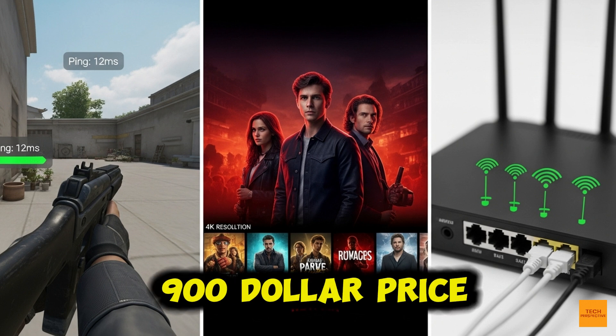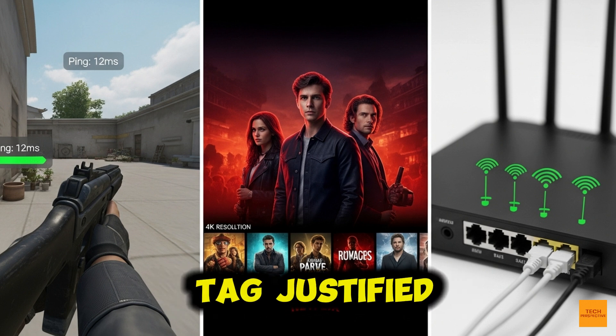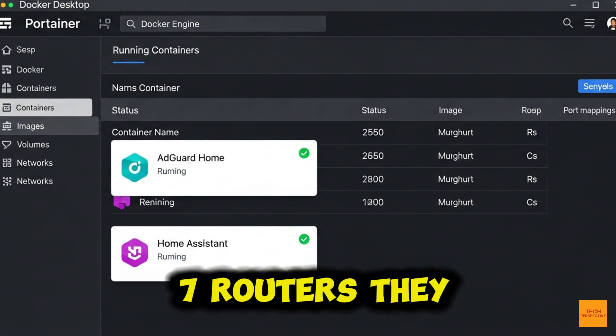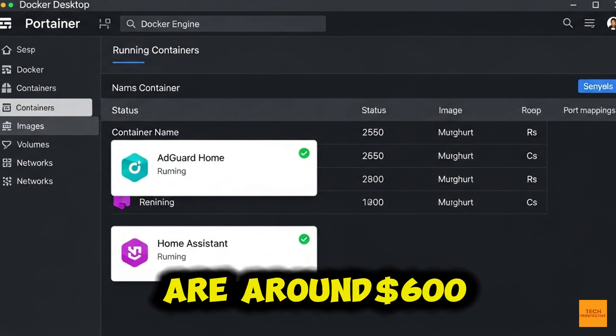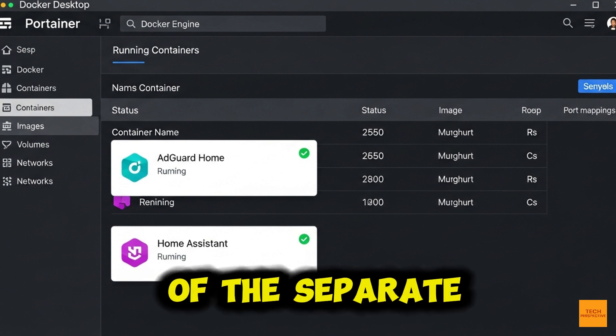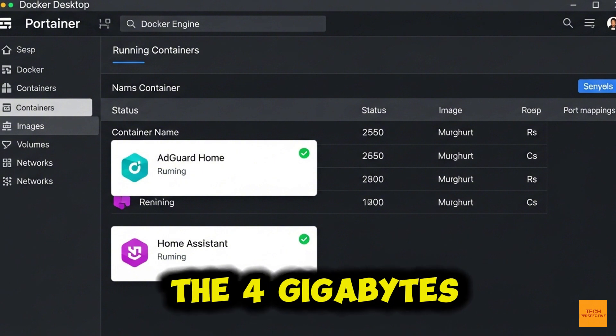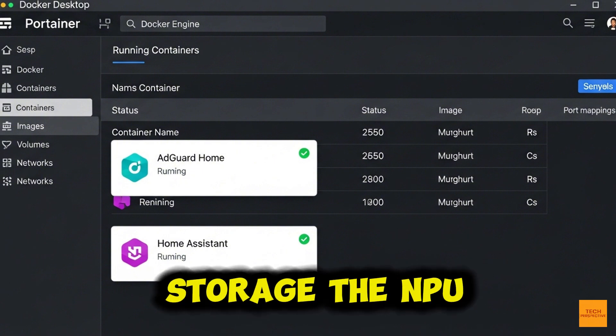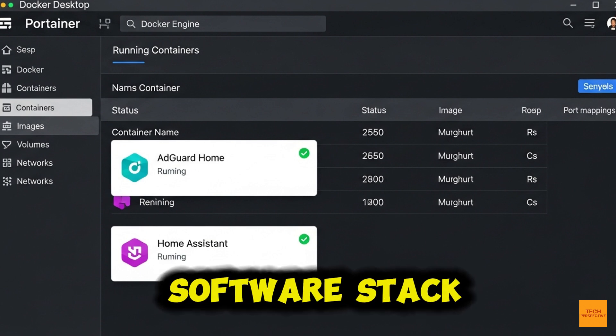So, is the $900 price tag justified? When we compare it to the Netgear or TP-Link flagship Wi-Fi 7 routers at around $600, the $300 premium is the cost of the separate quad-core CPU, 4 GB of RAM, 32 GB of storage, the NPU, and the AI software stack.